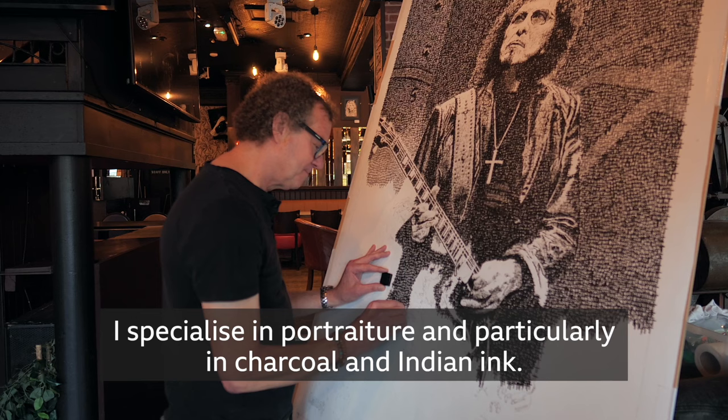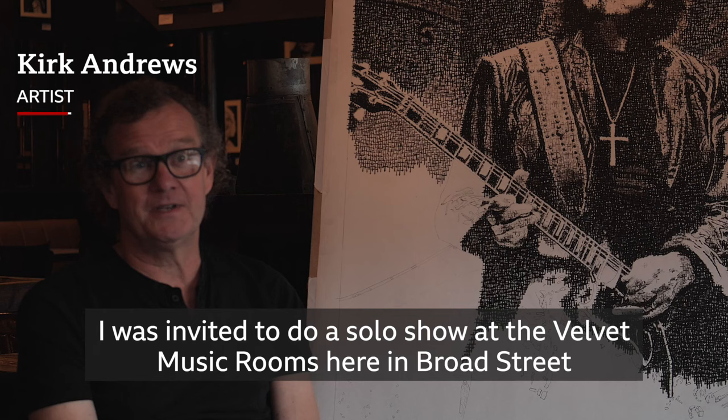I'm Kirk Andrews and I'm a professional artist. I specialise in portraiture and particularly in charcoal and Indian ink.